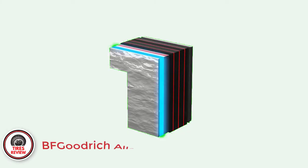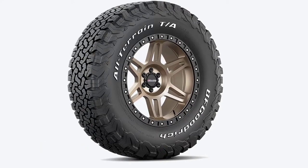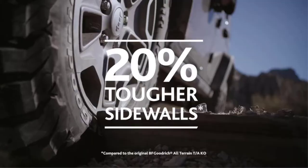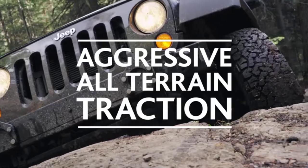Number 1: The BFGoodrich All-Terrain T/A KO2 — best all-terrain 10-ply truck tire. The BFGoodrich All-Terrain T/A KO2 is by far the most accomplished all-terrain tire for serious off-road activities. Not only does it work on hard-packed terrains, but you can also attack larger rocks and even mud.